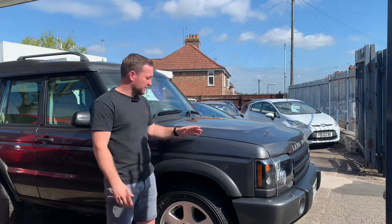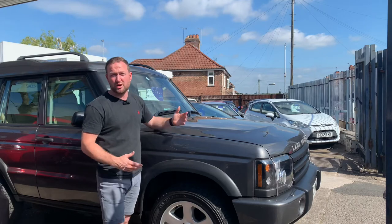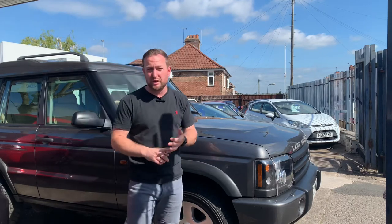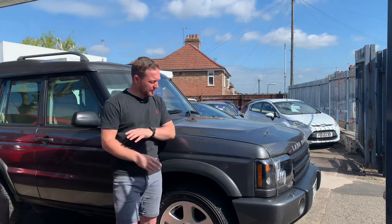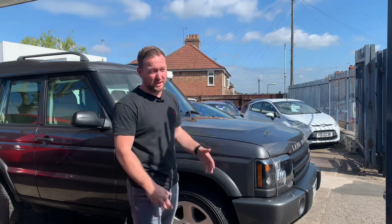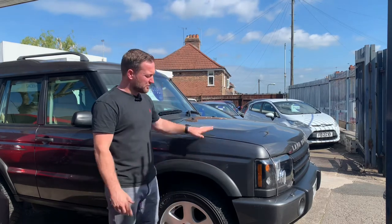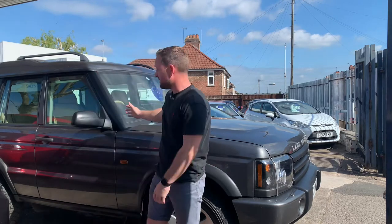The condition of the car is exceptional, really, for the age of the car. Usually they've done anywhere between 120,000 to 150,000 miles plus, and to be honest they're a little bit worse for wear because they do get used off-road. But this one has been garaged all its life — really clean. The leather inside is immaculate.